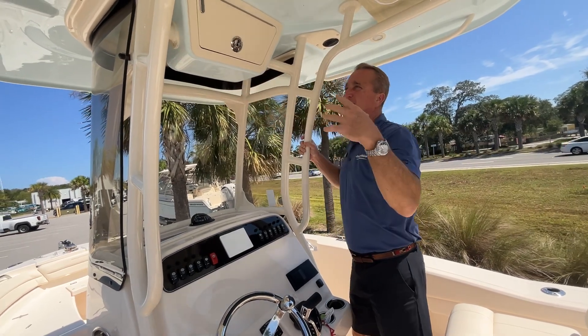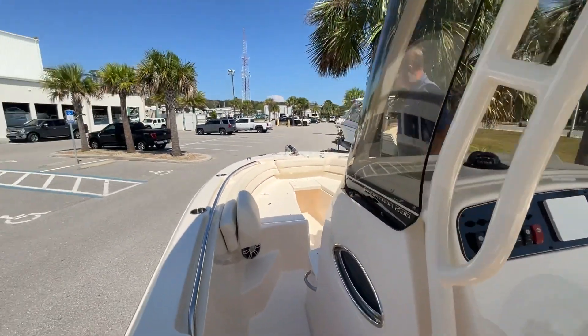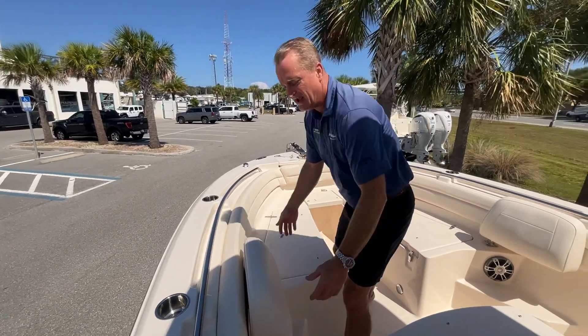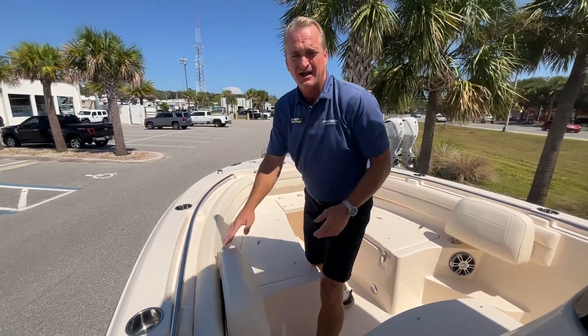There are rigging tubes up here for getting wires through — this is a great designed boat. As we move further forward, you've got some really good seating in the front, some lounge seats. The backrests up here just swing out of the way, so if you need comfortable seating up front, you've got that.